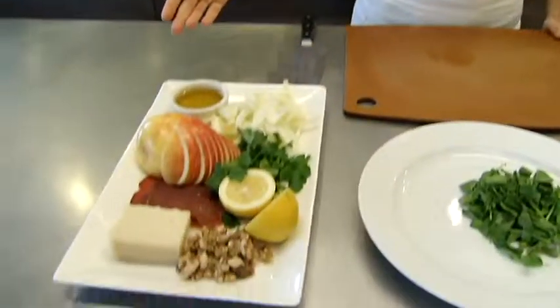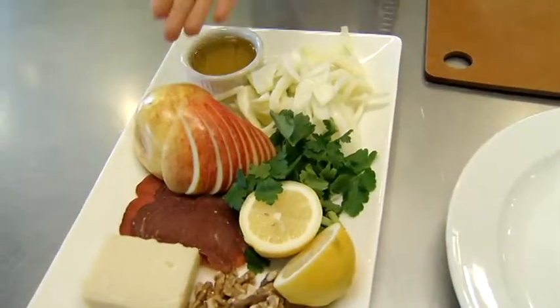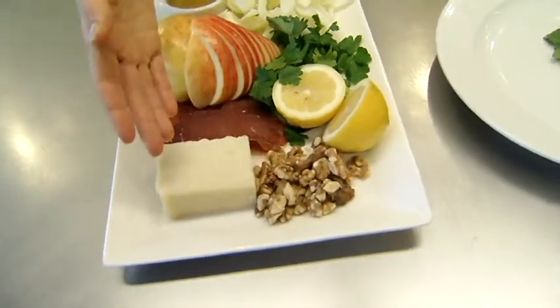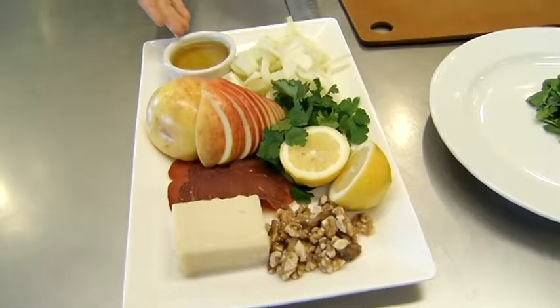All you have to do is gather a few ingredients. Here we have fresh fennel bulb that's been sliced, fresh apple, parsley leaves, some bresaola, walnuts, and parmesan cheese to finish. We're going to dress it with a little bit of lemon and extra virgin olive oil.